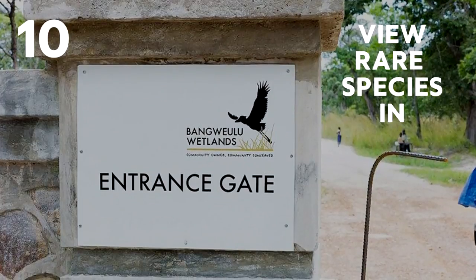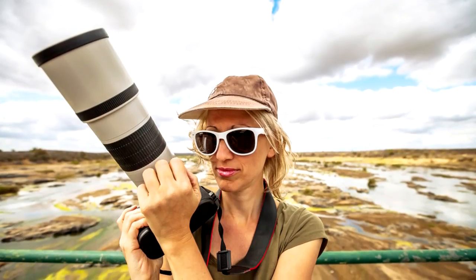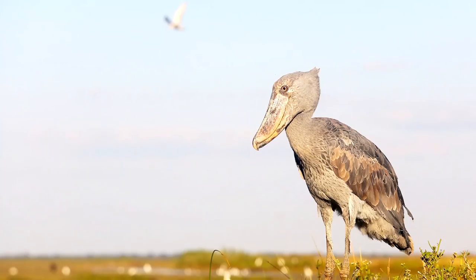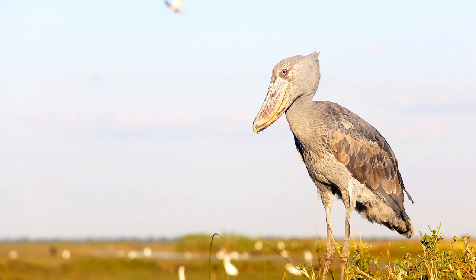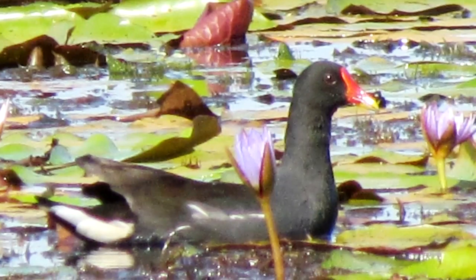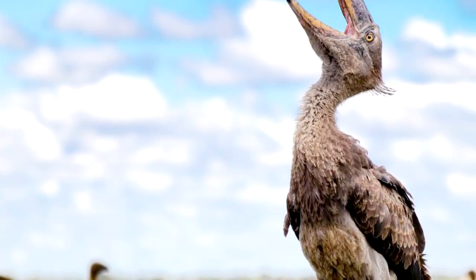Ten: View rare species in Bangulu Wetlands. If you really want to take pictures that will amaze all of your friends and family back home, you'll definitely want to head out to the Bangulu Wetlands. This community-owned wetland has over 433 different bird species, including the rare shoebill.